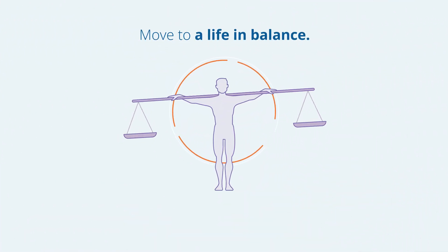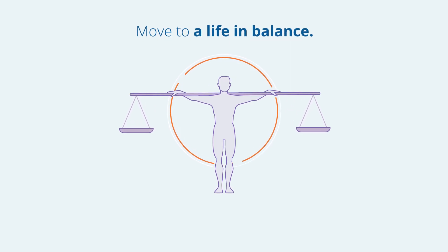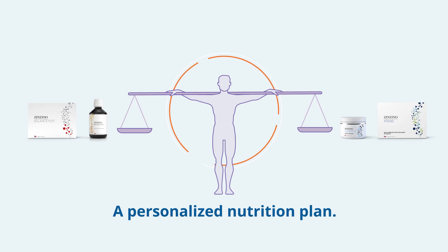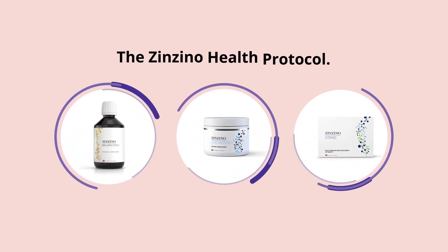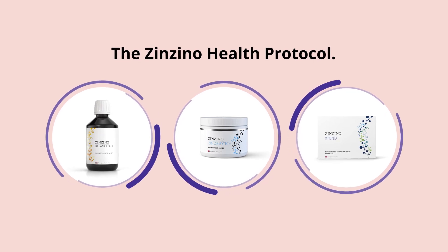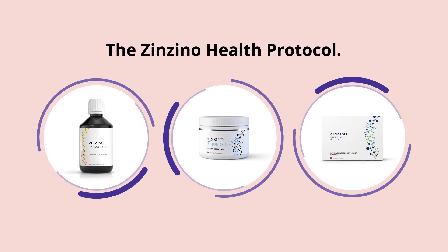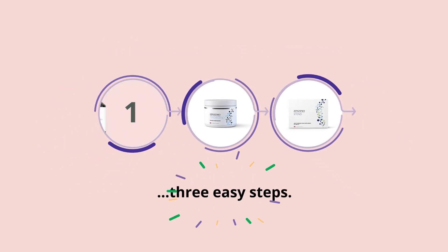Move to a life in balance. The detailed readings from your test are translated into a personalized nutrition plan — the Zenzino Health Protocol. Targeted omega, immune, and restore supplements, perfectly complementing one another to fill in the nutritional gaps in three easy steps.